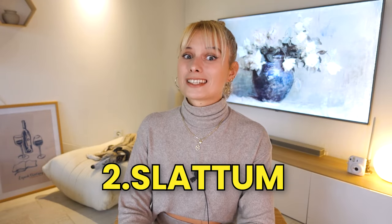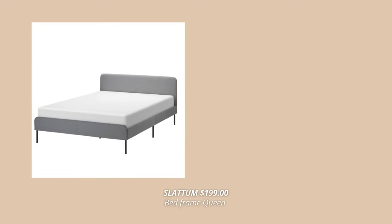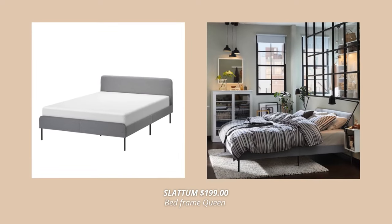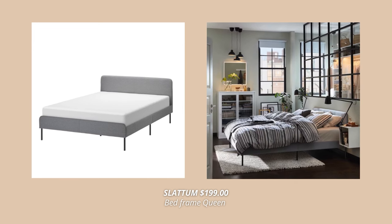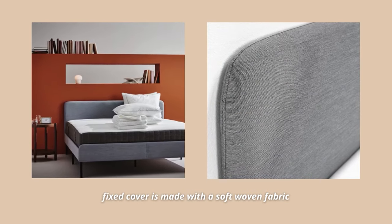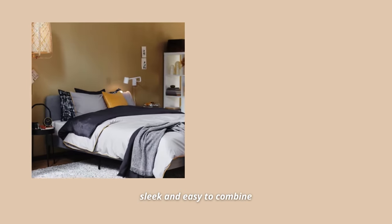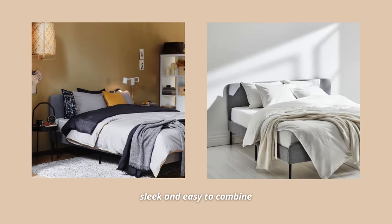Next one on my list is the Slatum upholstered bed frame. This one is probably my favorite budget IKEA bed. It comes at $199 for a queen, yet looks so sleek and stylish. The fixed cover is made with a soft woven fabric and finished with a subtle stitching detail on the headboard and footboard. The soft padded headboard is so comfortable and the simple and versatile design coordinates well with any other bedroom furniture you might have and also fits perfectly in any modern bedroom.